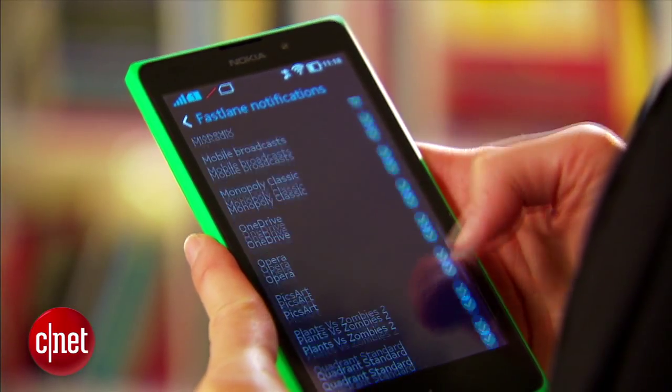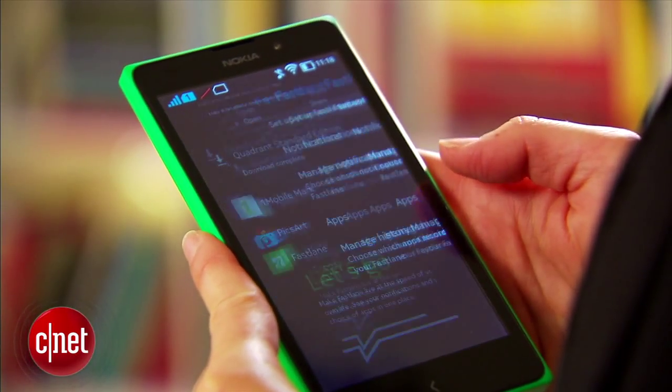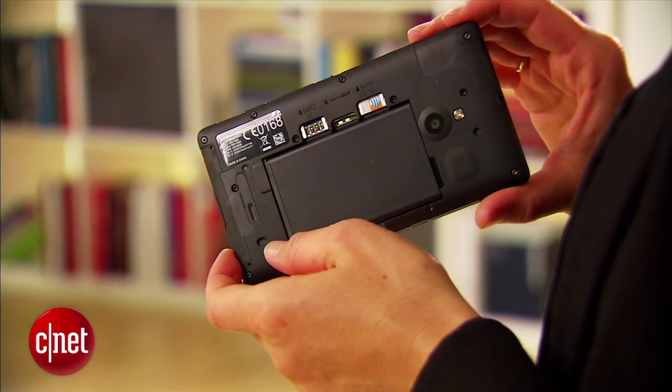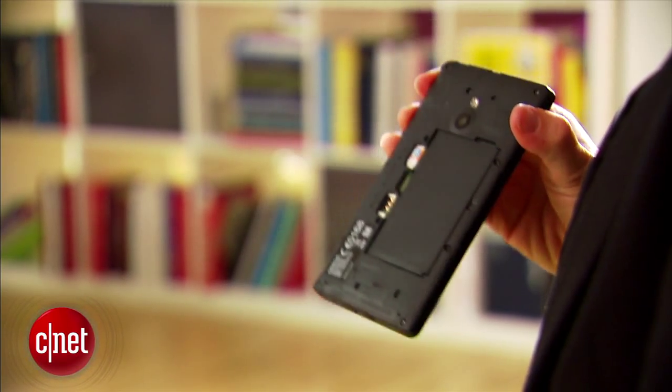Inside there's a 1 gigahertz Qualcomm Snapdragon S4 processor. I found the phone to be a little bit sluggish. It's dual SIM as well. Storage capacity is pretty small at 4 gigabytes, but there is an expandable option up to 32 gigabytes.